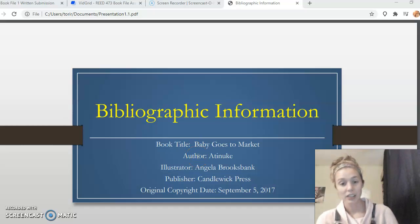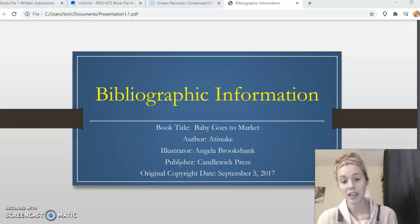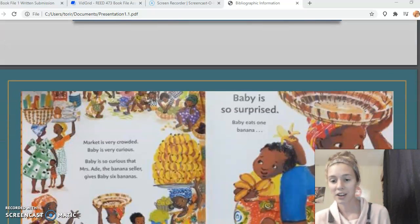The book title is 'Baby Goes to the Market.' The author is Atinuke — she's a Nigerian author who has many great books. The illustrator is Angela Brooksbank, the publisher is Candlewick Press, and the copyright date is September 5th, 2017.